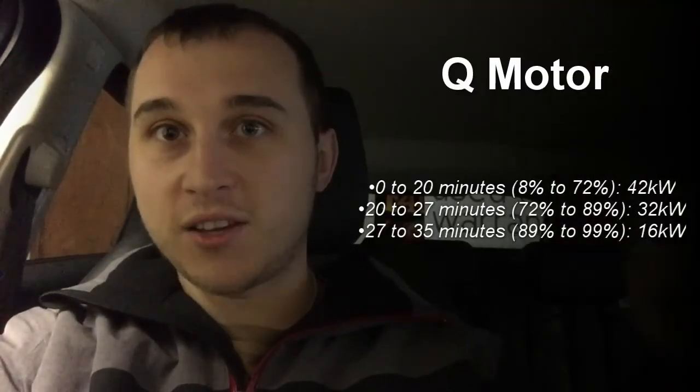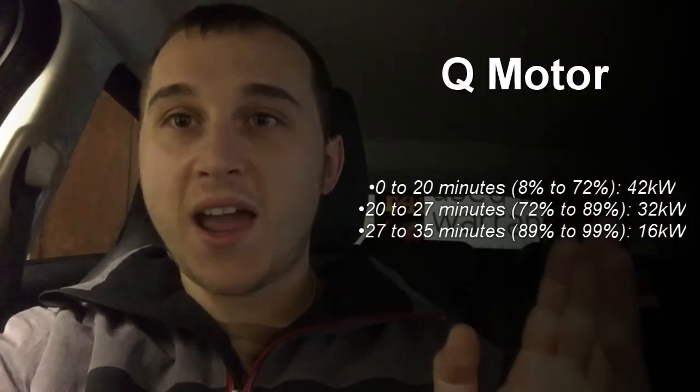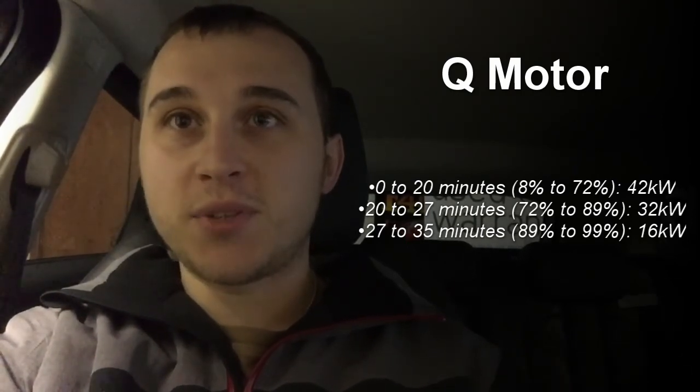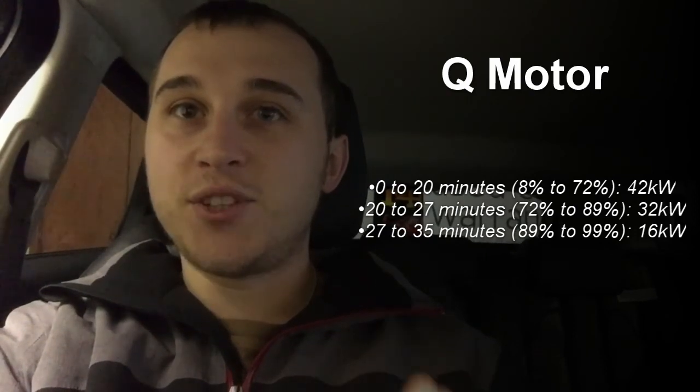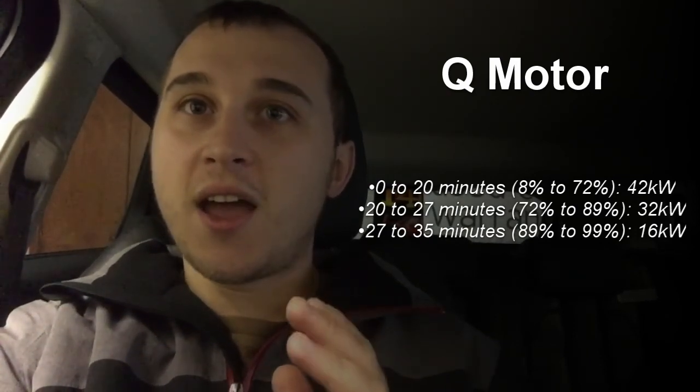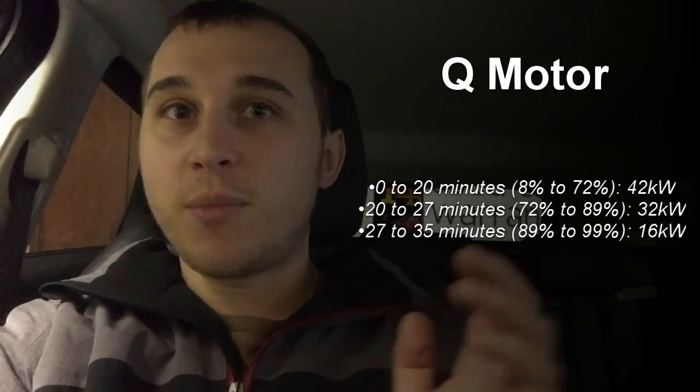The Q motor charges at roughly half the time because it charges at a higher rate. I have some charging figures to show on screen: from 8% to 72% charge on a 42 kilowatt charger, the first 20 minutes charge at the full 42 kilowatt rate. Then 72% to 89% takes 20 to 27 minutes — a 7-minute charge at 32 kilowatts — then it drops again from 89% to 99% at 16 kilowatts.